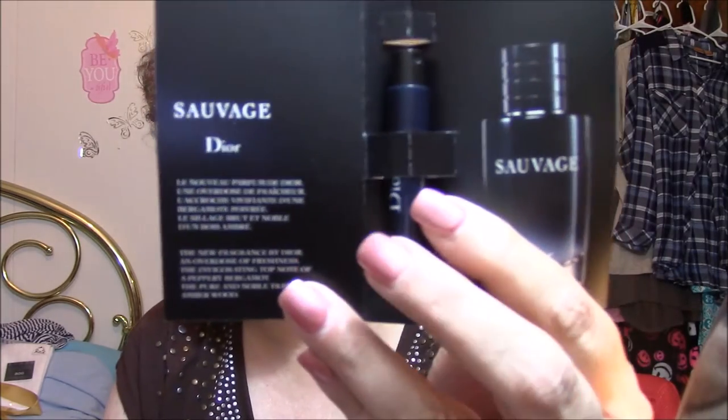This is really wrapped nice. This is Atelier — A-T-E-L-I-E-R — Cologne. And then this is a Sauvage by Dior, S-A-U-V-A-G-E. That one's in a spray. That's nice. I like cologne samples because I never know what to buy. I'm always so confused when it comes to that kind of stuff.